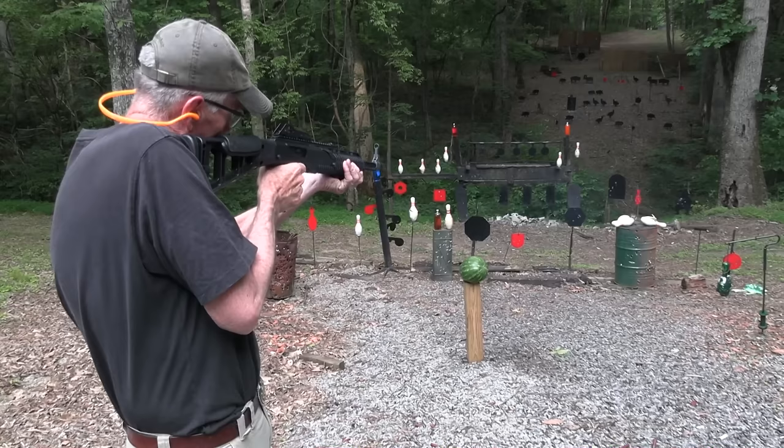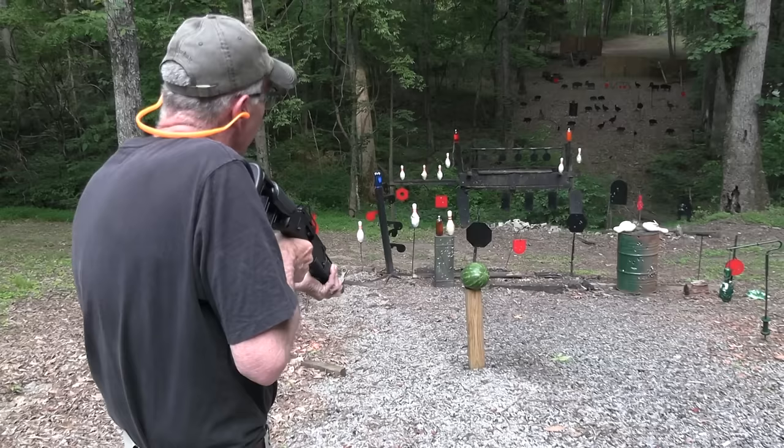10 millimeter. Cowboy, what do you think of 10 millimeter? What about you, Mr. Gong?